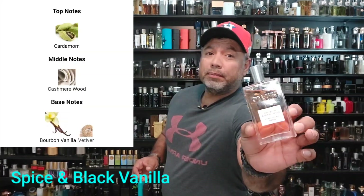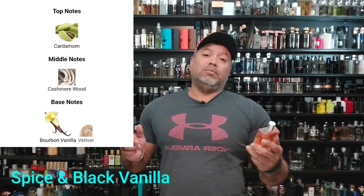Next one — I think they've done an excellent job. Spice and Black Vanilla by Cremo. If you've seen from the very beginning of my channel, Spice Bomb — this one plays in the same ballpark. It's so good for the price: 23, 26 bucks. It's going to be cardamom again, some cashmere wood — the bourbon vanilla is really the big star of this one. Not overly boozy, but the notes play well together. It's just such a good one.